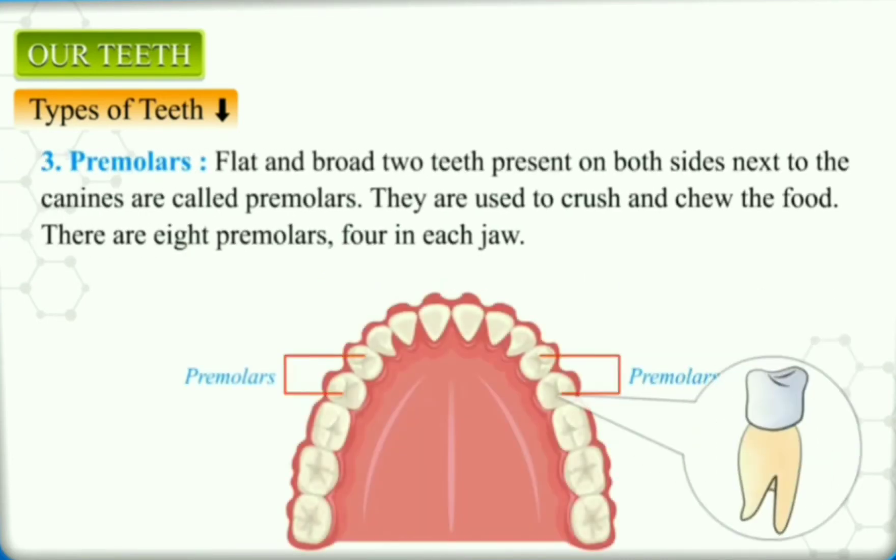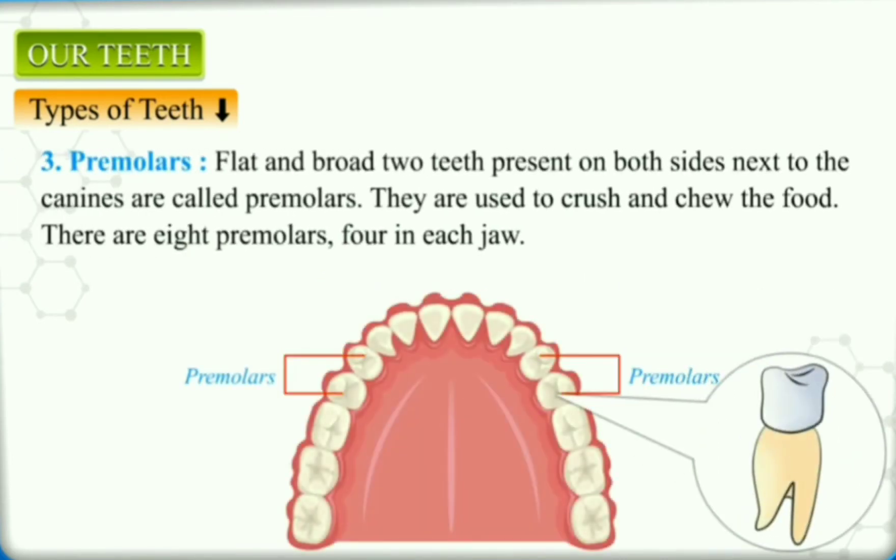Premolars: flat and broad teeth present on both sides next to the canines are called premolars, or cracking teeth. They are used to crush and chew the food. There are eight premolars, four in each jaw.